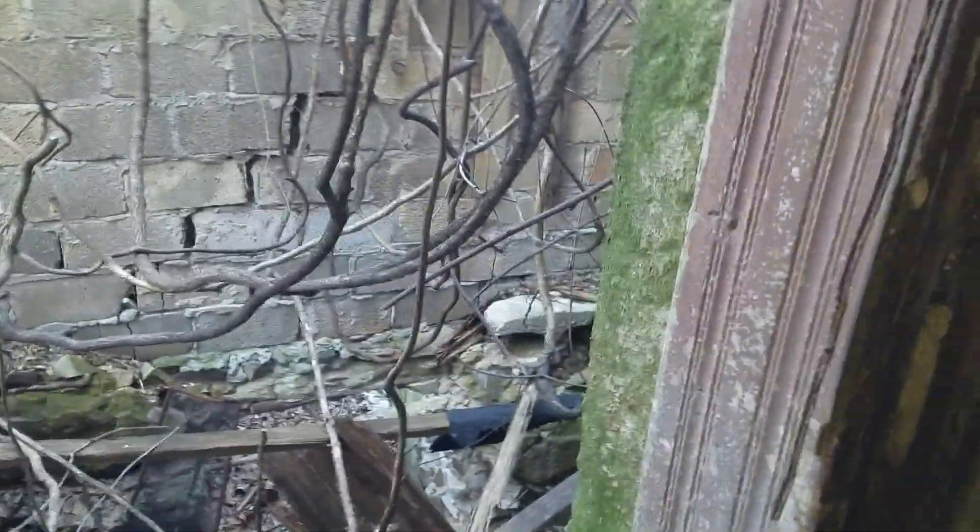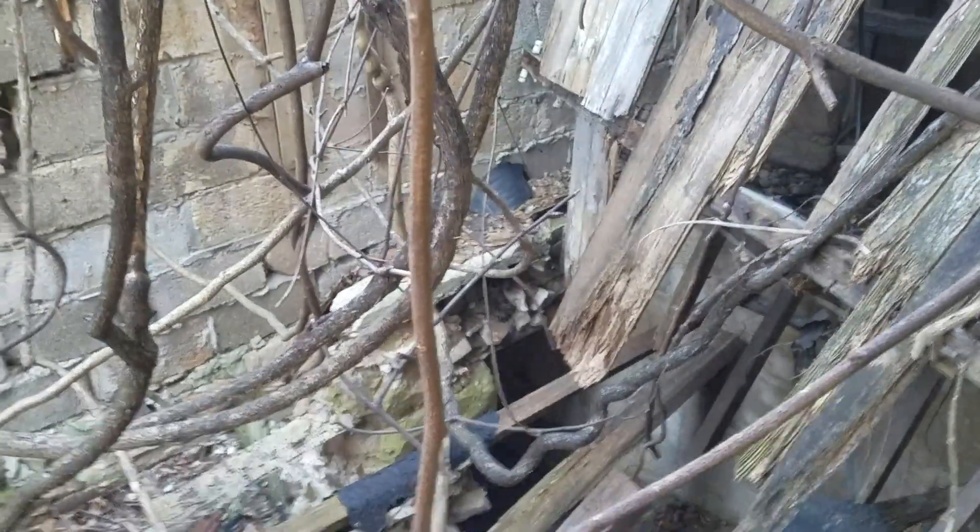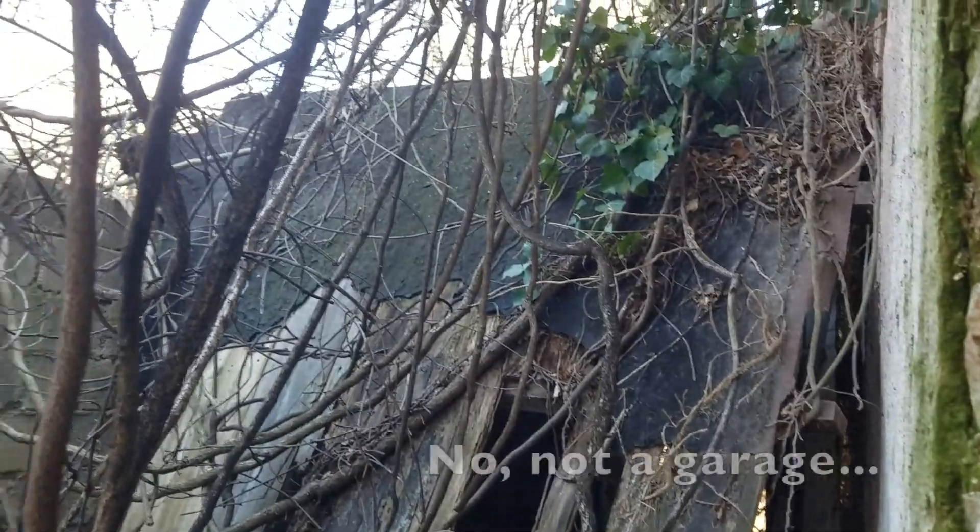The whole back of this house is collapsing. What do you think is down there? So this was probably a garage that got added onto.